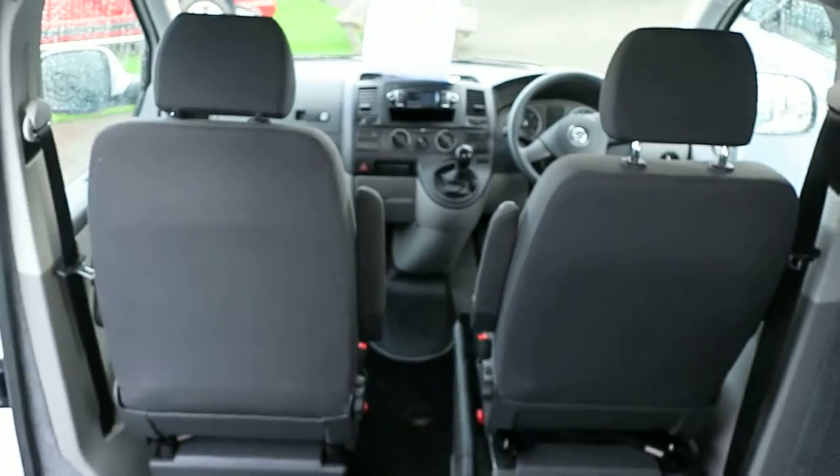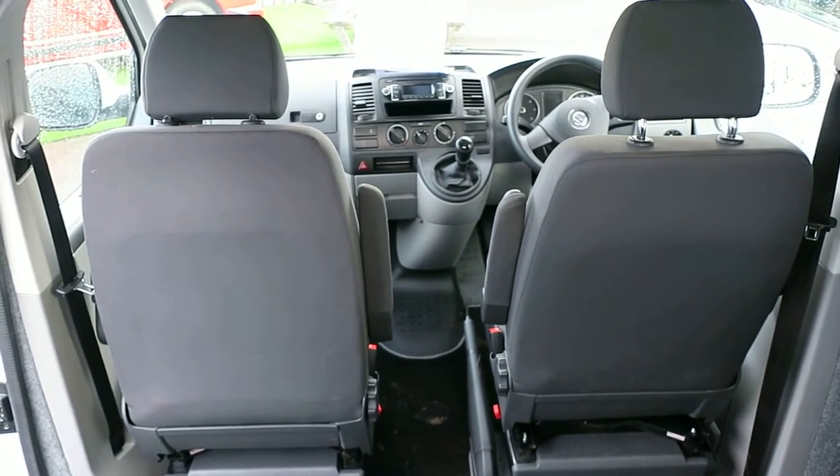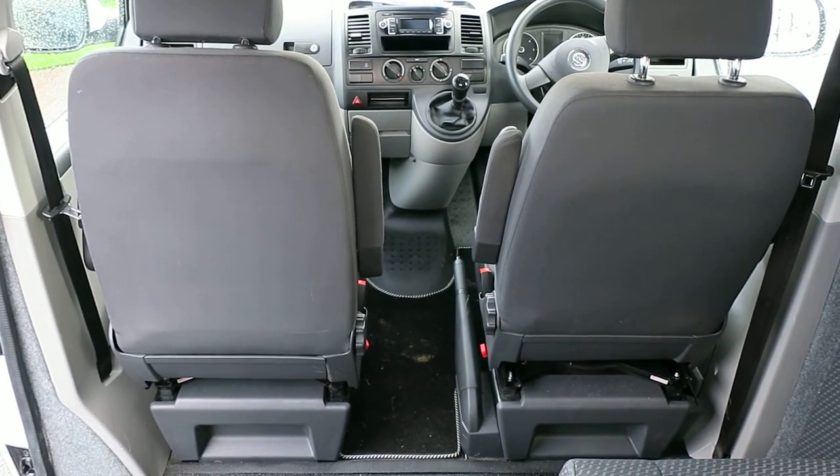And being a Volkswagen, you know it's going to go on forever. All our vehicles come with very low mileage and a full 12 month guarantee. So come and see us here at Salop Leisure and check out the Auto House.